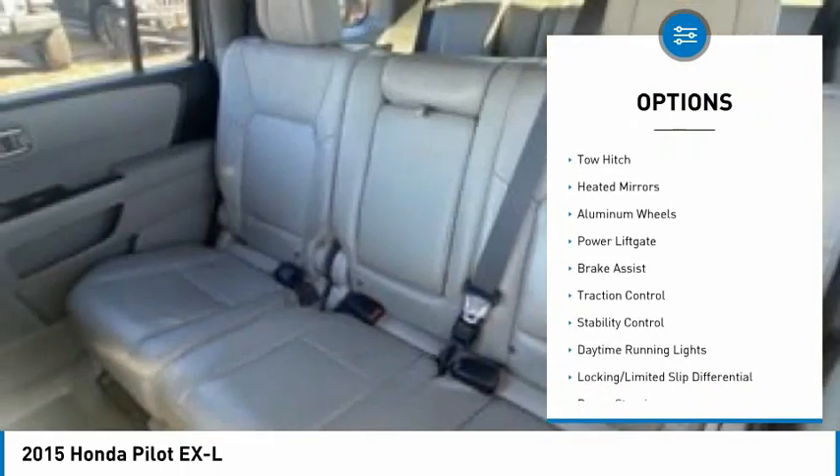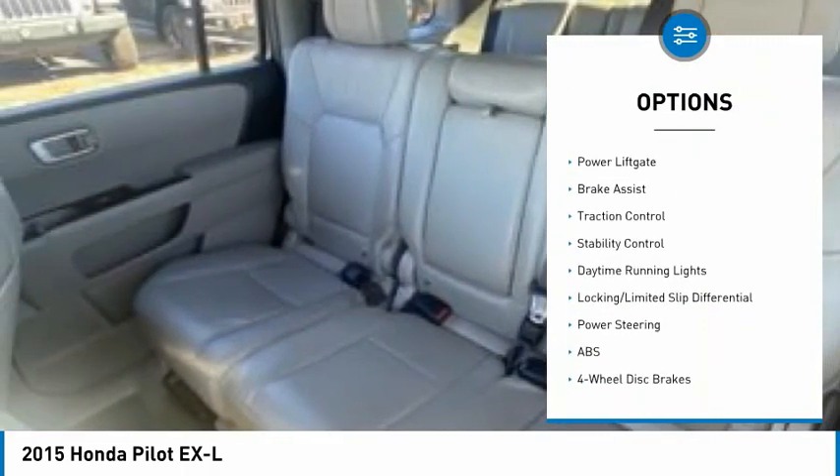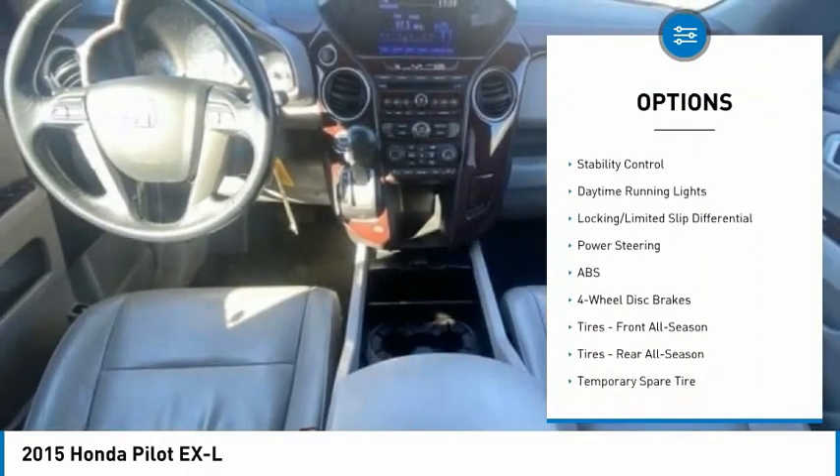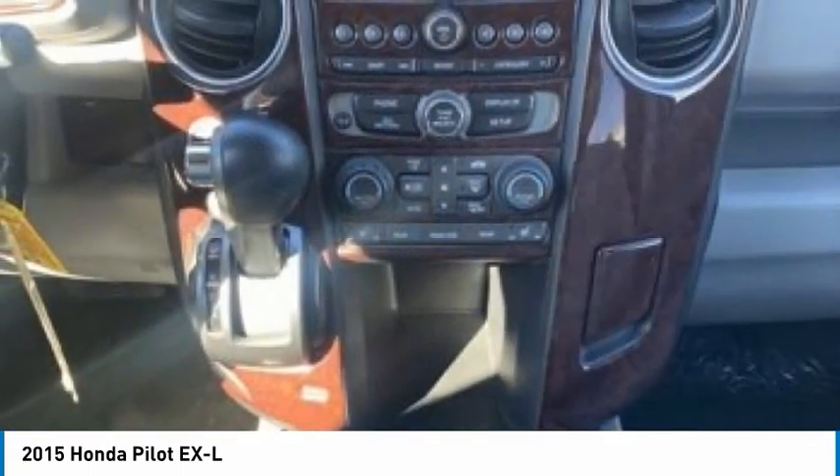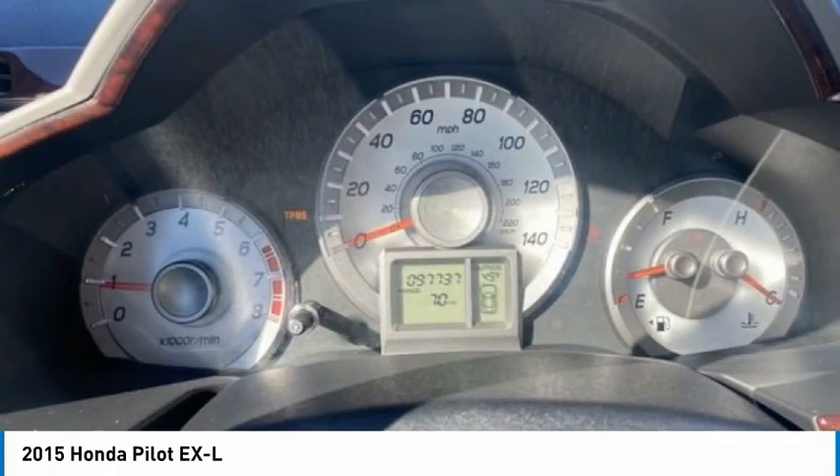4-wheel drive, tire pressure monitor, tow hitch, heated mirrors, aluminum wheels, power lift gate, brake assist, traction control, stability control, daytime running lights.